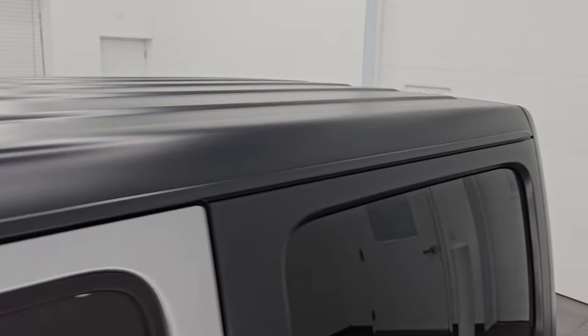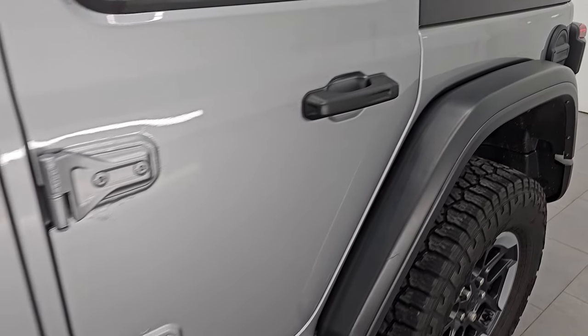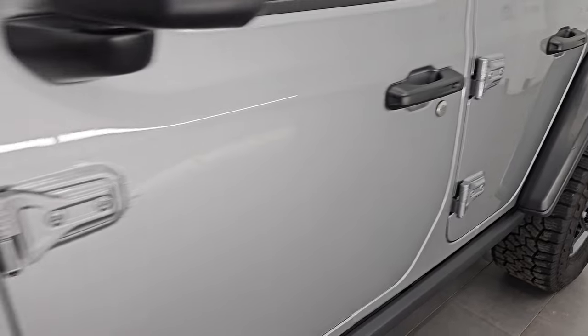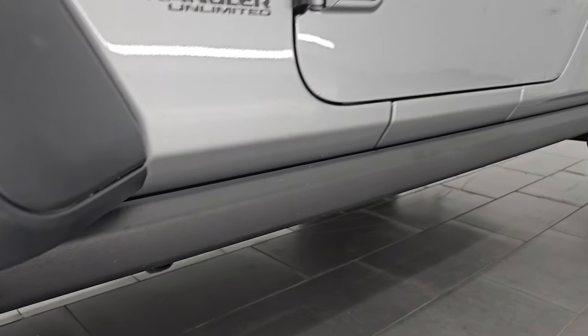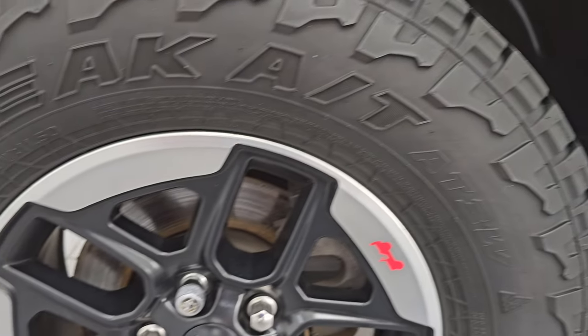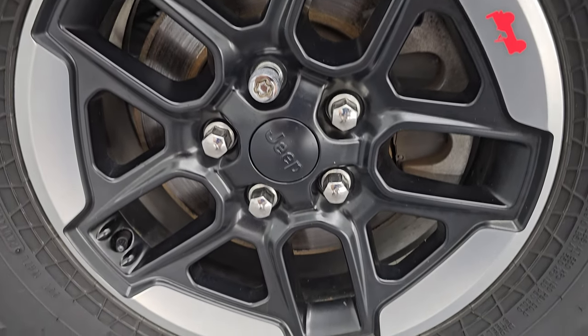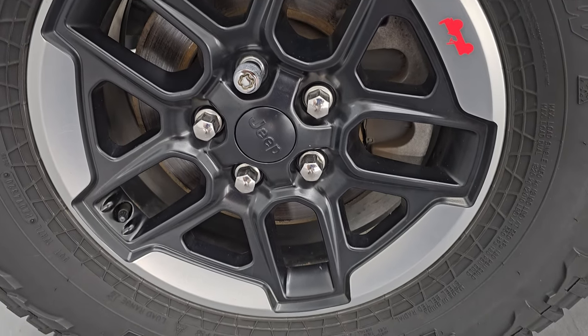Billet Silver Metallic is the color, paint code is PSC. I show all my videos in 4K. If you like the video, subscribe to the YouTube channel, click the bell notifications and get updates on the videos I do each and every day, as well as having access to one of the largest catalogs of vehicle and Wrangler walk-arounds on YouTube so you don't miss out on gems like this one.